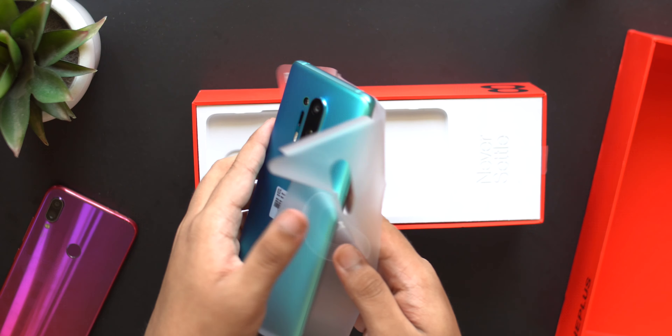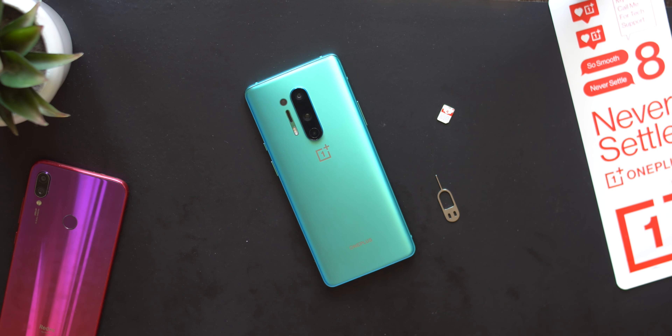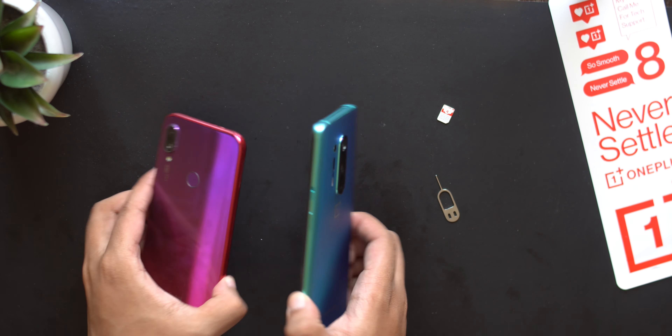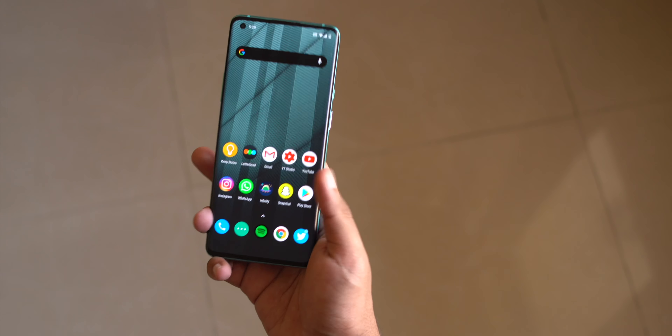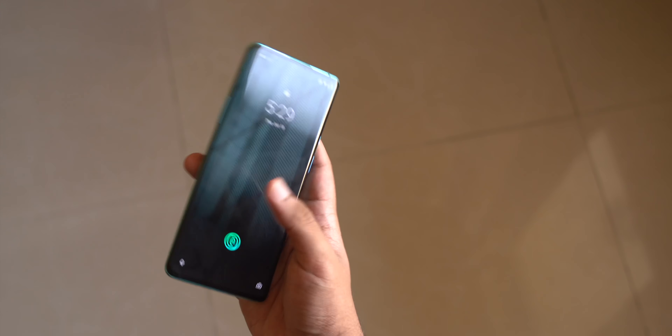Let's get into the specifics. Starting with the size — when I first held it in my hand it actually felt a lot smaller than I thought it would be. This is a 6.78-inch display, and I pictured it to be really huge, but comparing it to my Redmi Note 7 Pro it's identical in width and just a tad taller. One-handed usage has been totally fine; typing is no problem, just reaching the corners is a slight issue, but overall the size is ideally perfect for me.